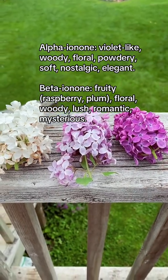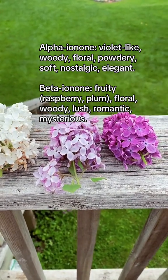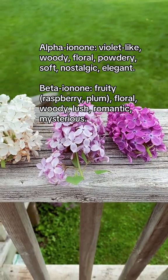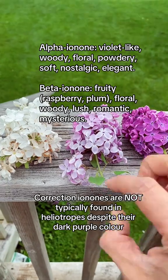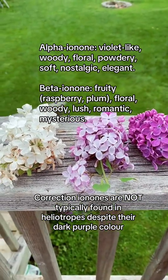We find this molecule in other florals that are all related to the color purple, like violets, irises, and I think it's also in heliotropes. So the darker you go, the more powdery it's going to smell and perhaps a little bit creamier.